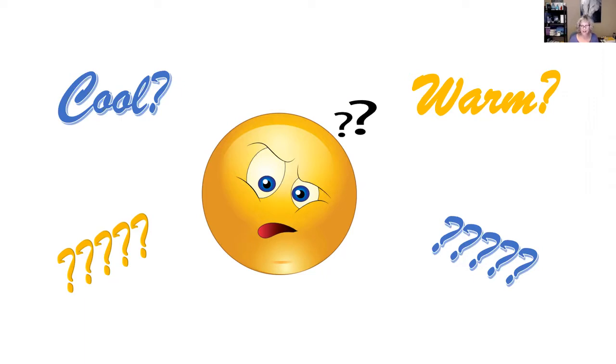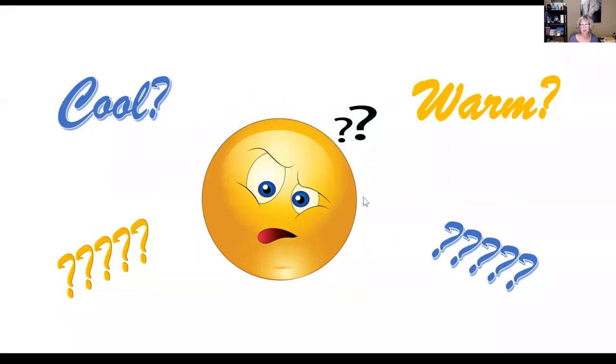Hair and eye color can also figure into this, though it's not a foolproof method. Cool people tend to have eyes that are blue, gray, or green, and often have blonde, brown, or black hair with blue, silver, violet, or ash undertones. Conversely, warm-toned women usually have brown, amber, or hazel eyes with strawberry blonde, red, brown, or black hair, and their hair tends to have gold, red, orange, or yellow undertones. I'm kind of a combination — my eyes are really blue but I also have hair with reddish undertones. So check all those little tricks and see which one you check off the most, and that's probably your best option.